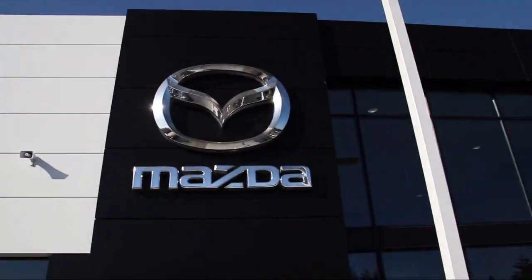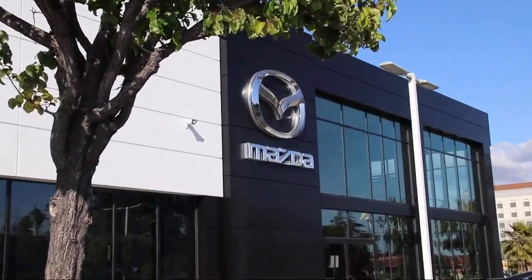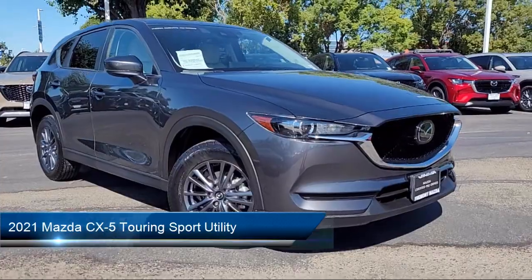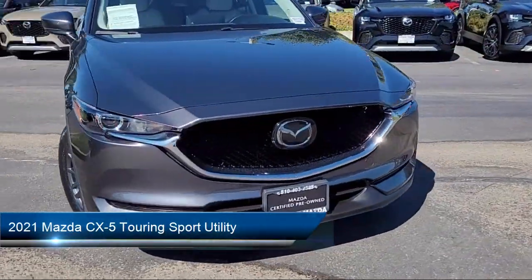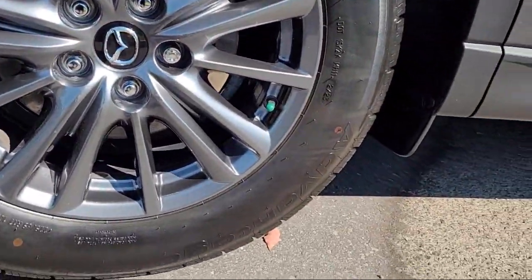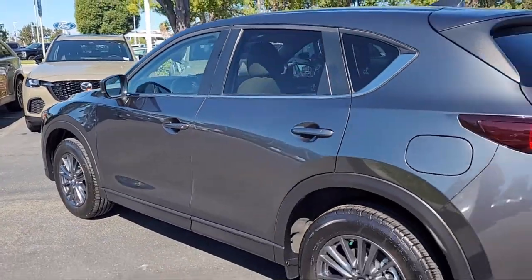Welcome to Fremont Mazda. Here's a look at another one of our certified pre-owned vehicles from our inventory. It comes equipped with rain-sensitive windshield wipers, rear-view camera, leatherette, available Mazda Connect emergency communication system, and Apple CarPlay and Android Auto.